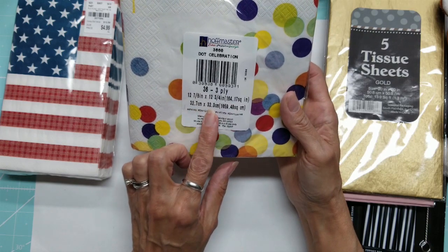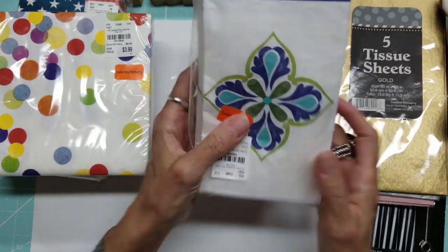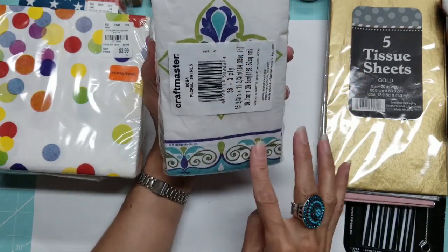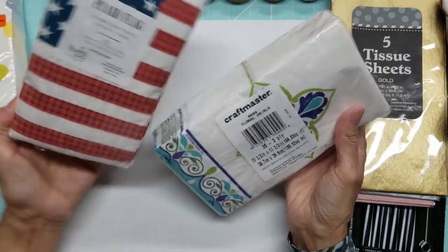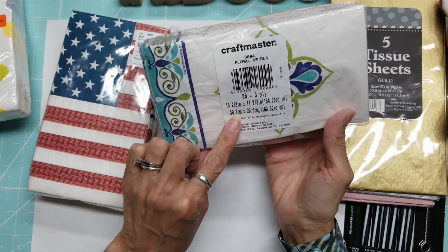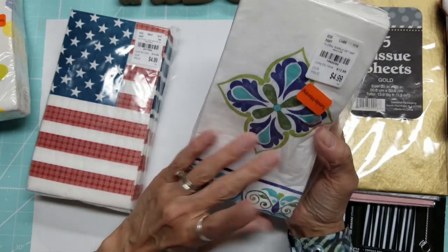The last clearance napkin find — I thought this one was really pretty too. You have to center it carefully to capture the design. It's a different brand so the dimensions differ: 15⅔ by 11⅔ inches, or 39.7 by 29.6 centimeters. It's called Floral Swirls and was $4.99 before the clearance discount.